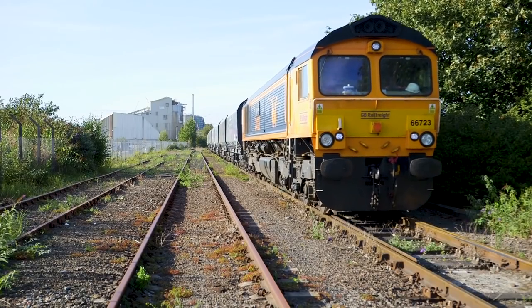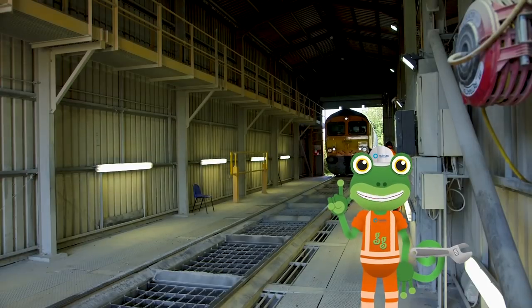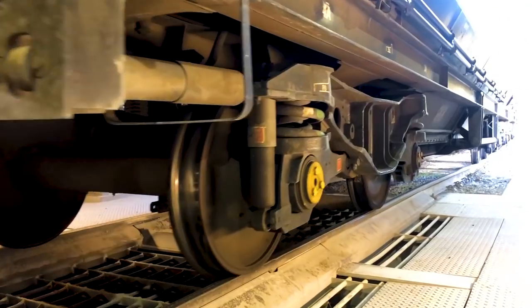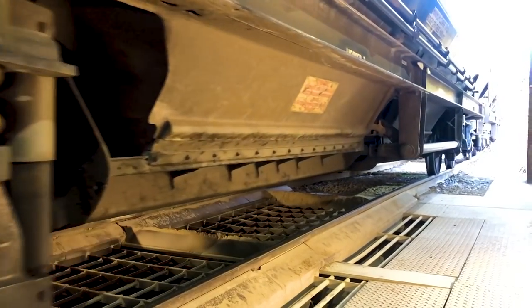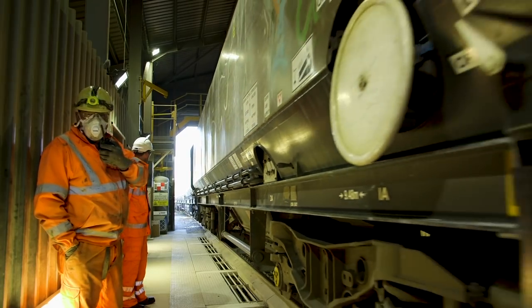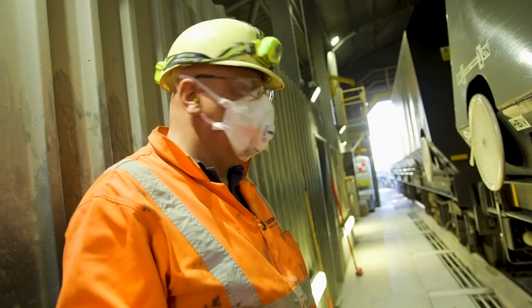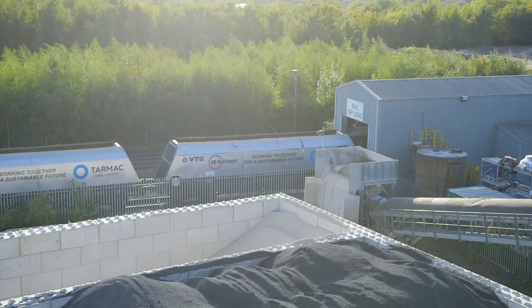And here's the train, right on time! This is the Tarmac Cross Green Depot in Leeds. The train drives along the tracks and into the shed, called the Rail Offload Shed. This is Phil, and he's the Rail Offloader. He can talk to the driver on this walkie-talkie and ask him to stop or go!